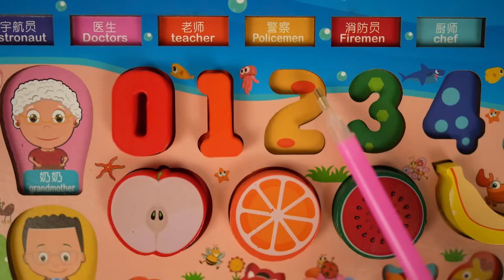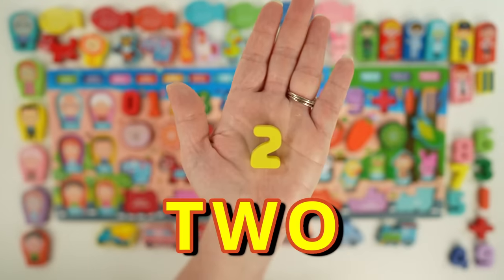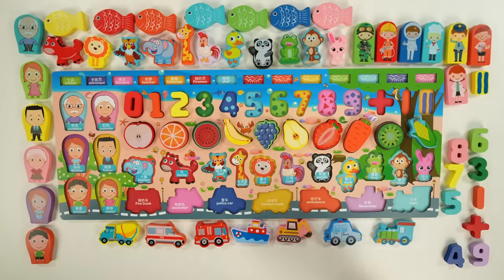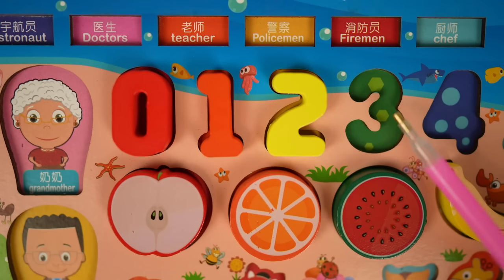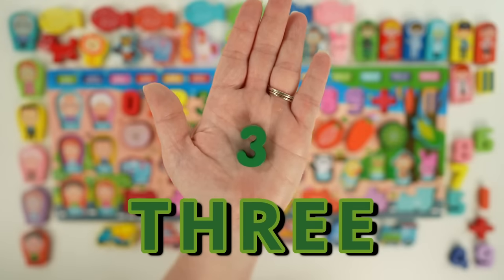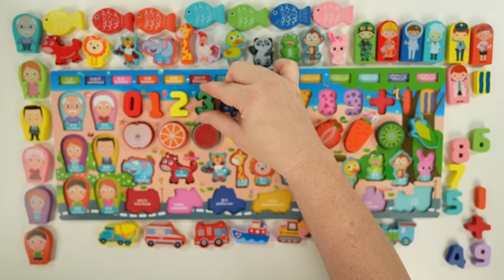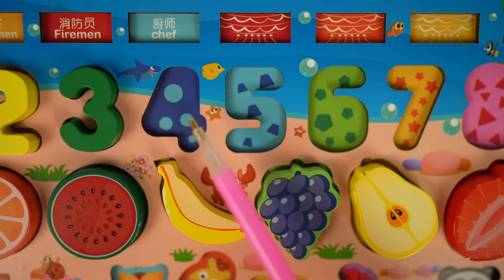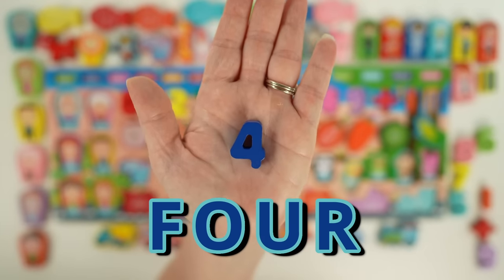Next we have two, and there are two ovals. Our two is yellow. Then we have the number three, and there are three hexagons. Our three is green. Next we have four, and there are four circles. Our four is blue.